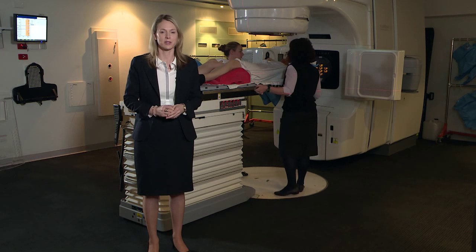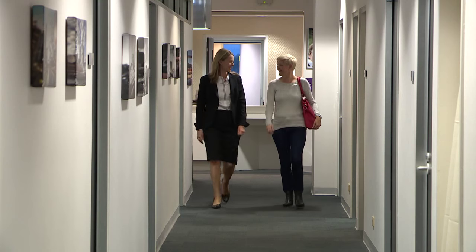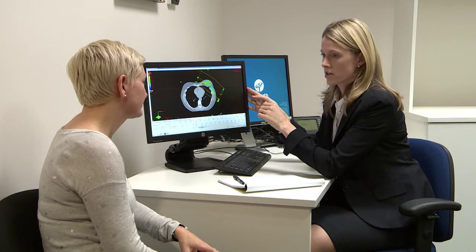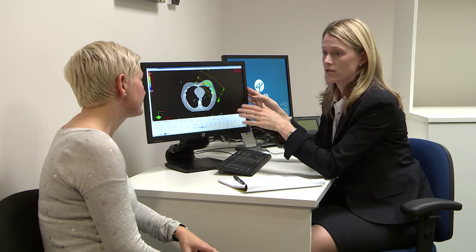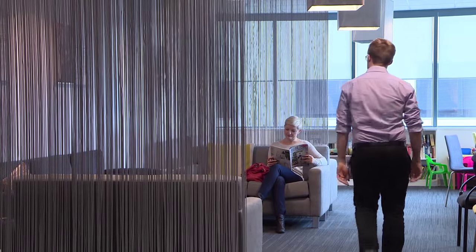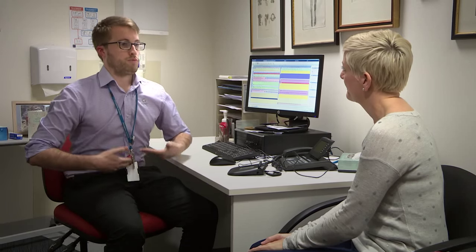It sounds simple, but there is a bit more to it, so it's worth having a brief look at what's involved. To begin with, your radiation oncologist — the doctor caring for you during radiation therapy — will review your individual medical case and determine if the deep inspiratory breath hold technique is suitable for your treatment. If it is suitable, you'll talk with a radiation therapist to set up a CT planning session.